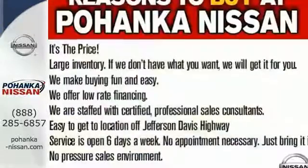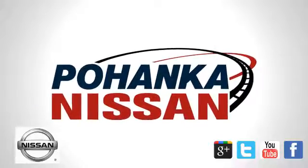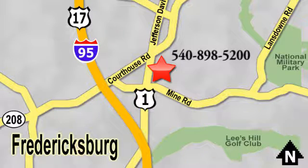Versatility that no other crossover can replicate. Come see this Rogue for yourself. Welcome to Pohenka Nissan in Fredericksburg. Something great is always happening at Pohenka, located on Route 1 in Fredericksburg, Virginia.